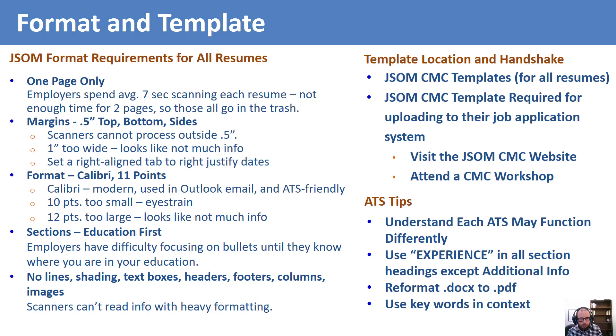Use terms that would be considered keywords or buzzwords in the context of your chosen field. You may want to look at the job posting to get ideas and use a few of the keywords there. However, be careful not to simply cut and paste long stretches of the job description text in your bullet points, because some employers will set ATSs to eliminate exact wording copied from the job description.